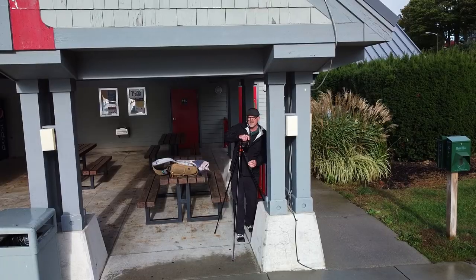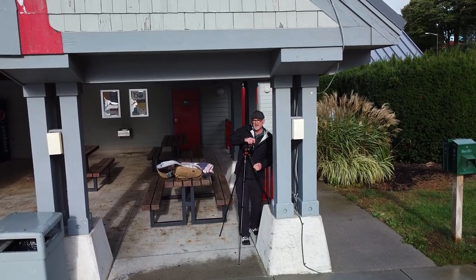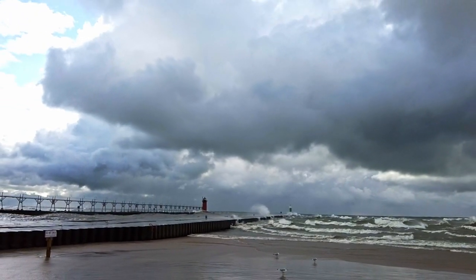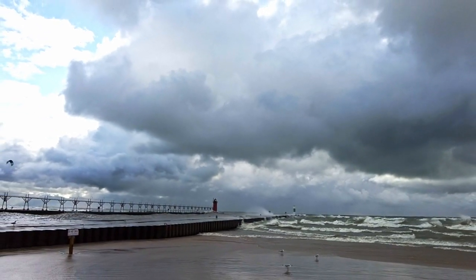It's super windy and rainy here. We're at South Haven Lighthouse and Jim is trying to get some shots. The waves are crazy — like huge waves, whitecaps. It keeps going between sun and rain.